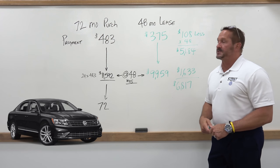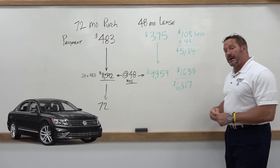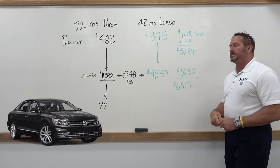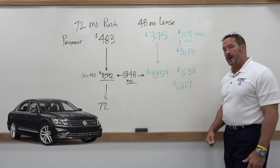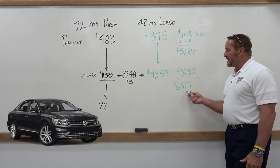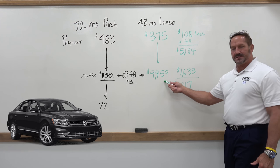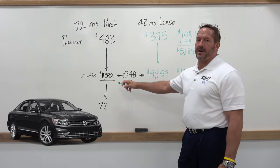Let's add up all the numbers. Your difference in payment of $108 times 48 months saves you $5,184 over the first four years. Take into account that at the end of the four-year period you can purchase your car for $9,959, saving you an additional $1,633. So you're actually saving $6,817 if you decide to purchase a vehicle through the lease versus conventional financing.